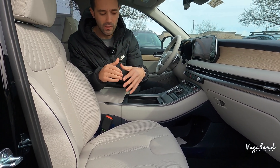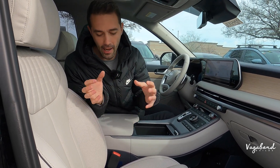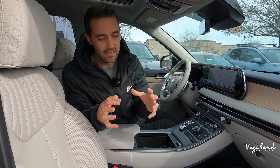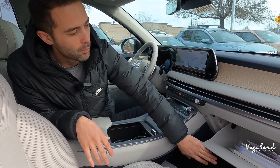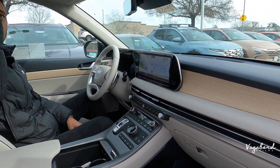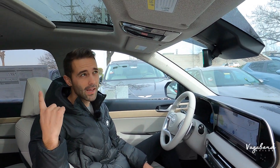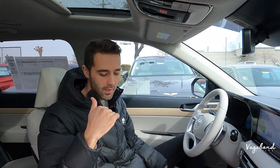The seats are fully electric-controlled with perforated Nappa leather and beautiful stitching — sporty yet luxurious. The bucket bolsters hug you in the seat. Straight ahead is the glove compartment, and up top you get a tilt-and-slide sunroof with a visor — that visor design does differ between the Limited and XRT.